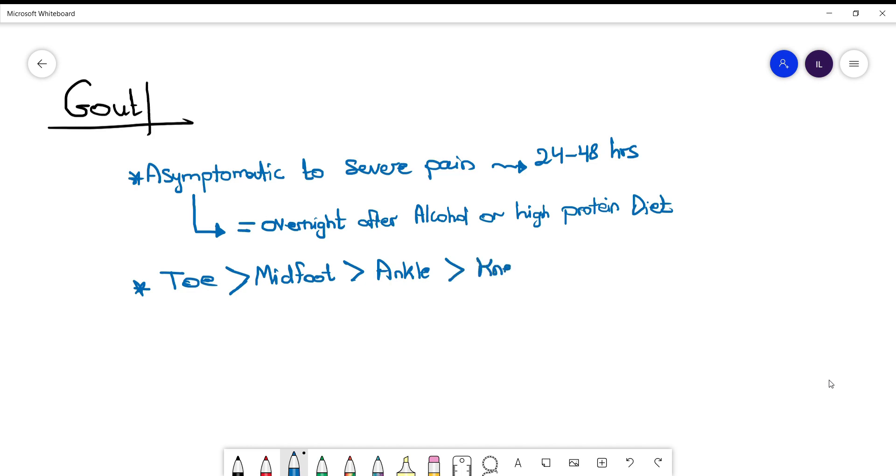Regarding systemic symptoms, they can be present but oftentimes not, because gout can sometimes be a local inflammatory response in the joints it is involving.